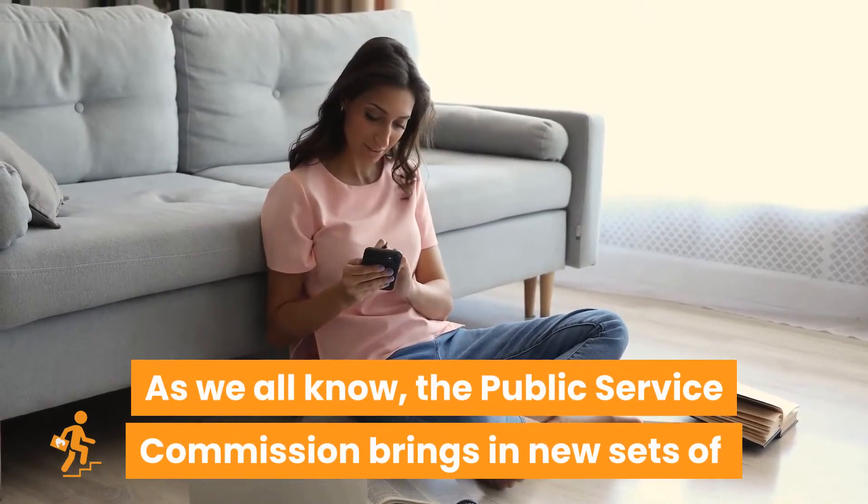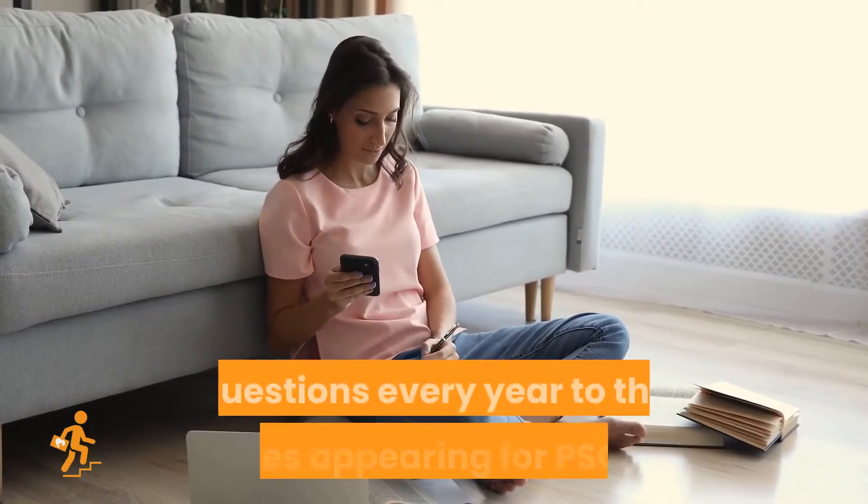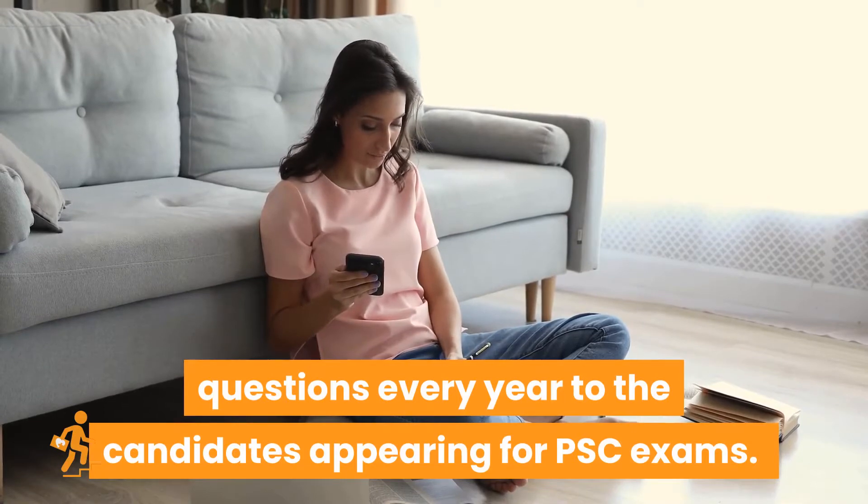As we all know, the Public Service Commission brings in new sets of questions every year to the candidates appearing for PSC exams.